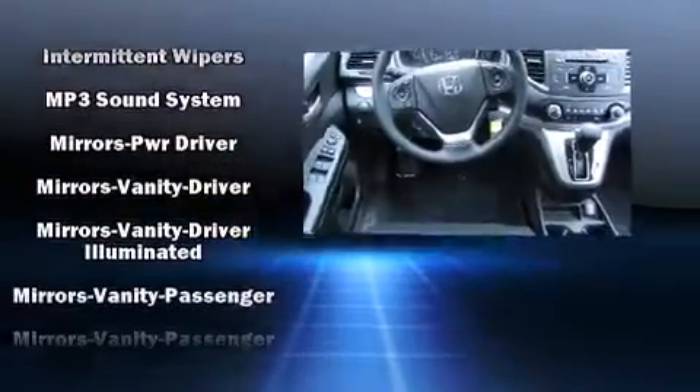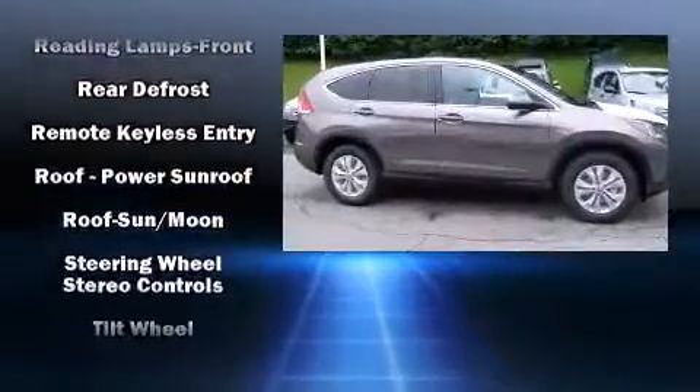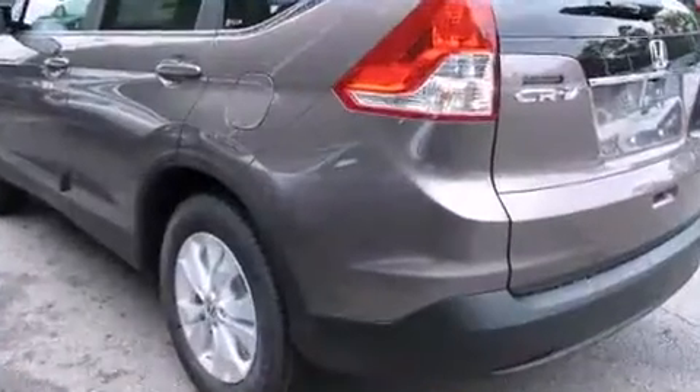Honda ensures the safety and security of its passengers with dual front impact airbags with occupant sensing, head curtain airbags, traction control, ignition disabling, and four-wheel disc brakes with ABS. Brake assist technology provides extra pressure when applying the brakes.